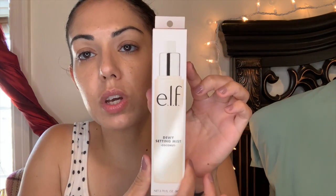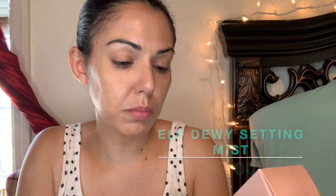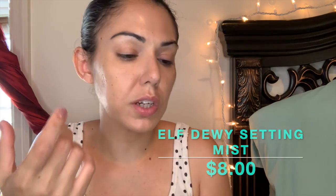The last thing I got from ELF is this Dewy Setting Mist — it smells like coconut. I already have the regular one in the blue bottle, which is more of a facial refresher spray, not a setting spray. This one is actually a setting mist. I'll spray my face to show you — oh, the mist is so nice and it smells just like coconuts.